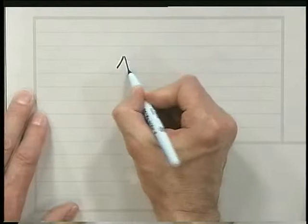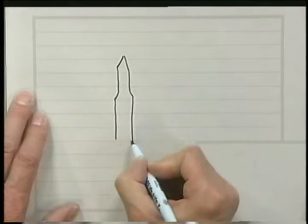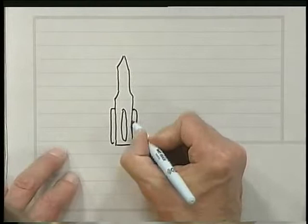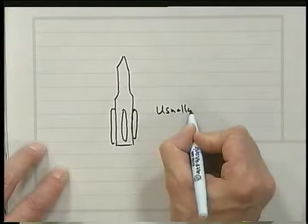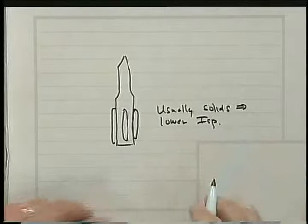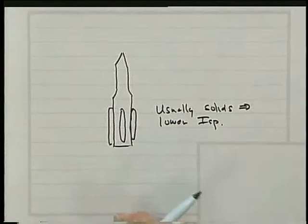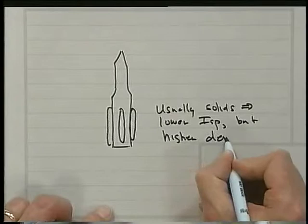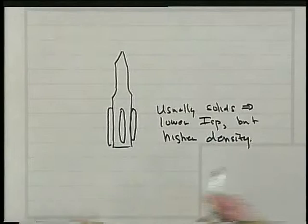The other question about strap-ons: we can keep the vehicle a little more slender and then put on some strap-ons around the vehicle. Usually these strap-ons are solids, which implies lower ISP, but you can get higher density. In fact, the strap-on idea is a good one after looking carefully at these trade-offs. The nice thing about them is you drop these things off and drop off the drag that's associated with them as well.